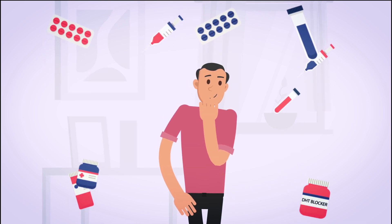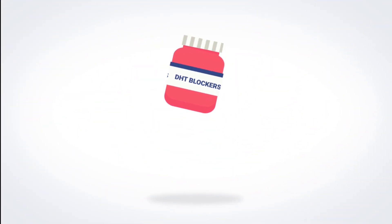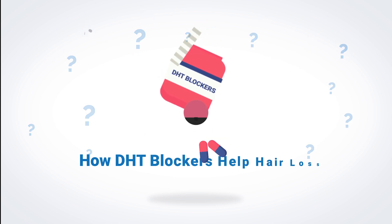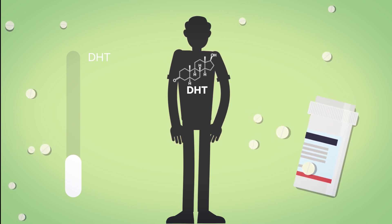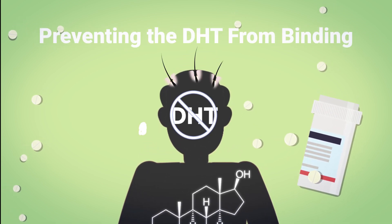There are other ways of stopping DHT from causing hair loss, such as DHT blockers. DHT blockers work in several ways. Some, like the prescription drug finasteride, work by blocking your body from making DHT. Others work by preventing the DHT from binding to hair roots and causing hair loss.